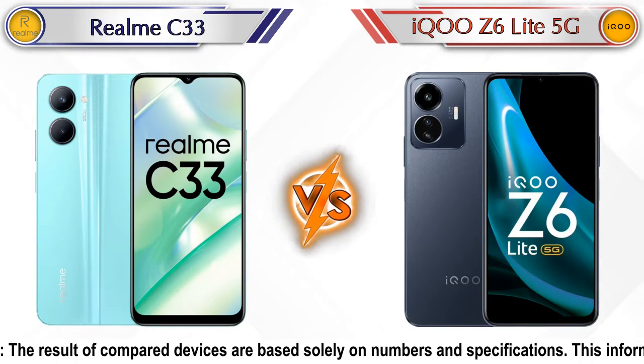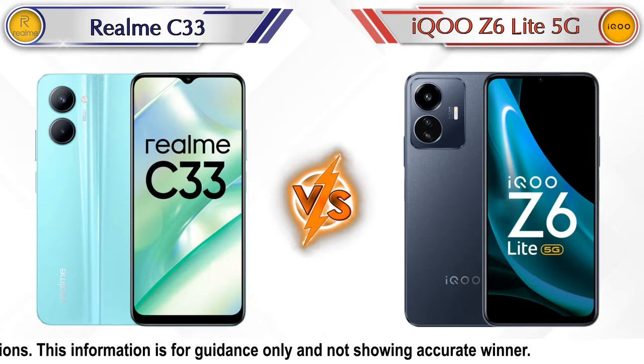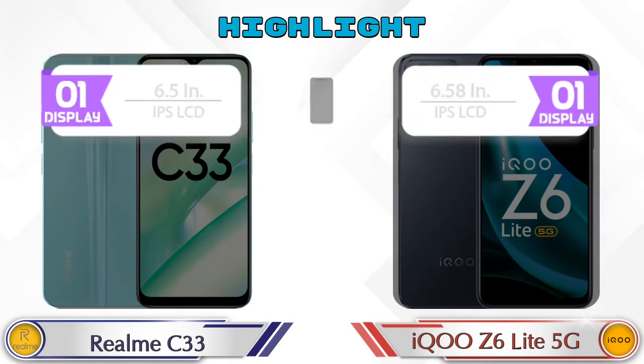Hey friends, in this video we are going to compare Realme C33 versus iQOO Z6 Lite 5G in detail. We have also given details about other important competitor phones at the same price segment at the end. So let's compare and see the highlights of both mobile phones.